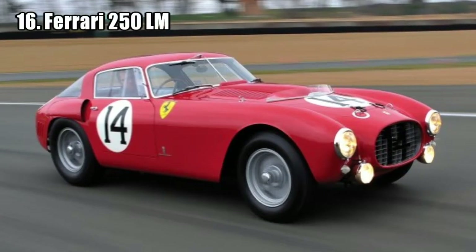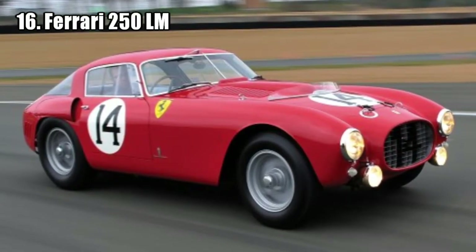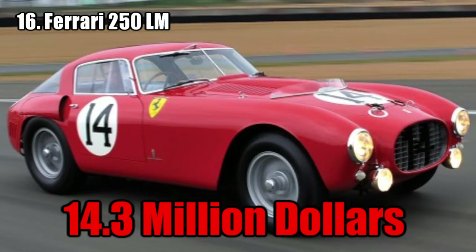Ferrari 250 GT SWB California Spider. It was a mid-engine race car that won the Le Mans 24 Hours race in 1963 and 1964. It was sold for 14.3 million dollars.